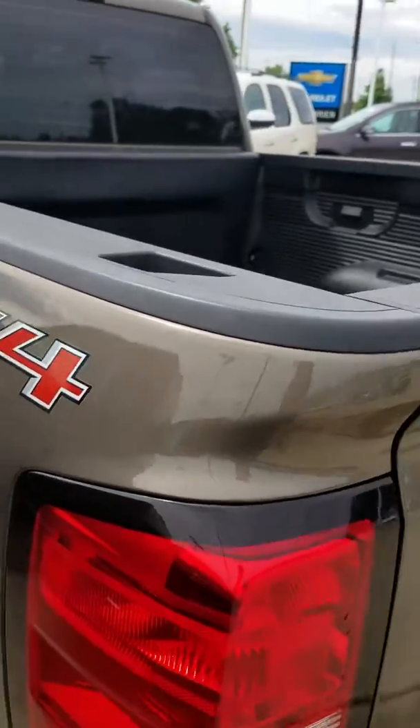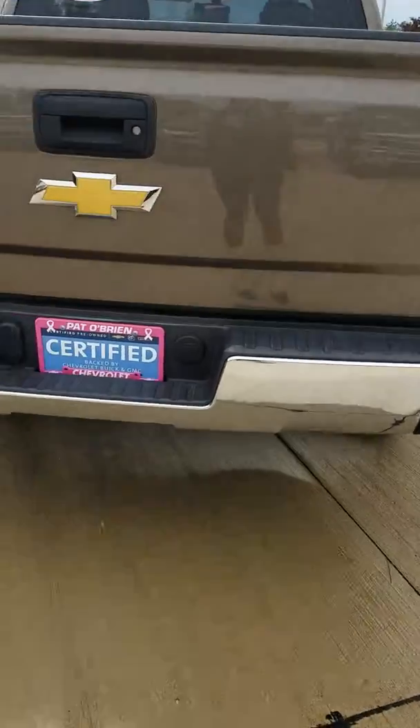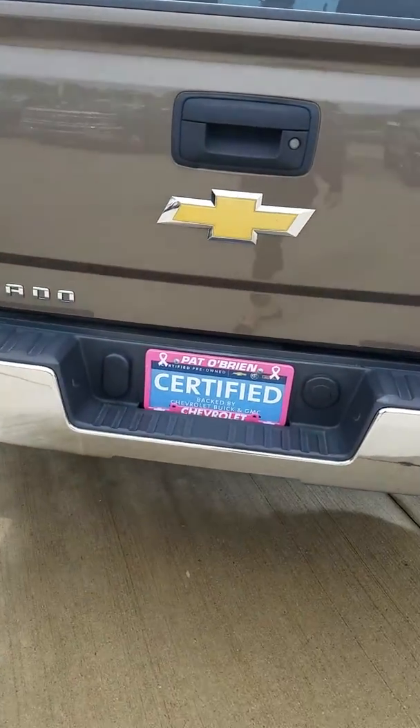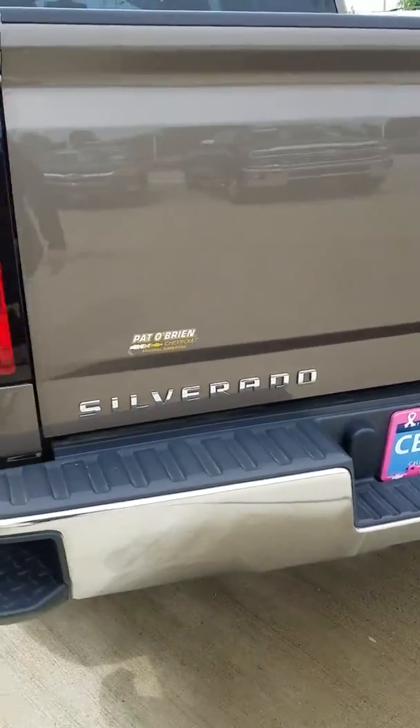In the rear here, you have a nice drop-in bed liner to protect the bed. Corner assist steps on the back also, and you do have the ability to hook up a trailer and wiring harness if need be, and I could always help you out with that too.